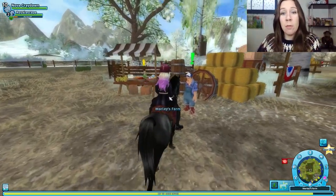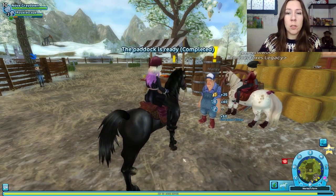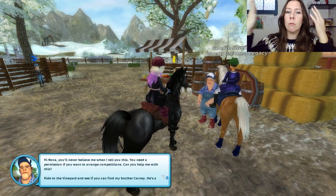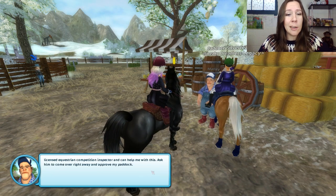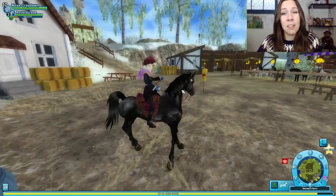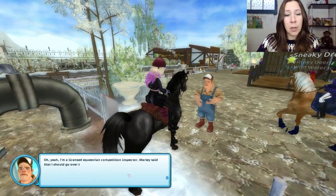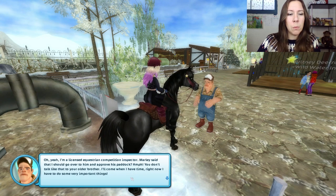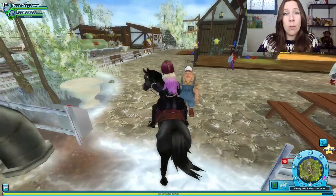Paper secured! Back to Marley — he's impressed but says he has more problems and needs to think it over. He reveals you need a permission to arrange competitions too, and asks us to ride to the vineyard to find his brother Carney, a licensed equestrian competition inspector, and have him come approve the paddock right away. Carney, however, is not very cooperative — he says Marley can't talk to his older brother like that, and he'll come when he has time. What a meanie. He looks like he's just standing there though.